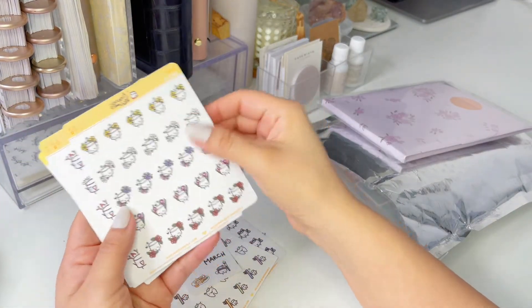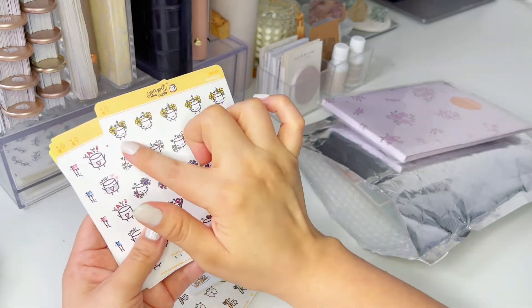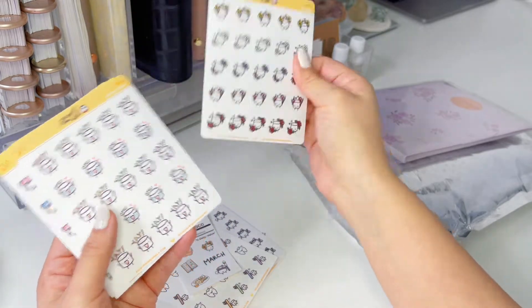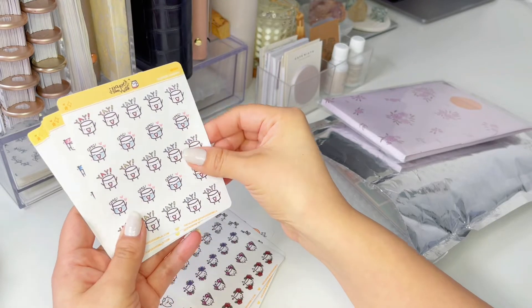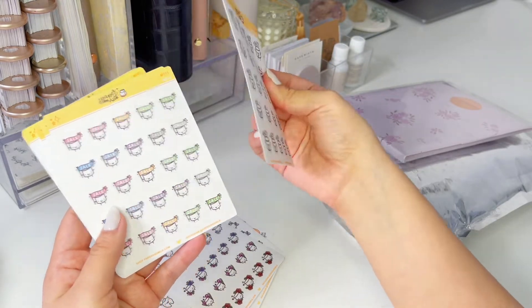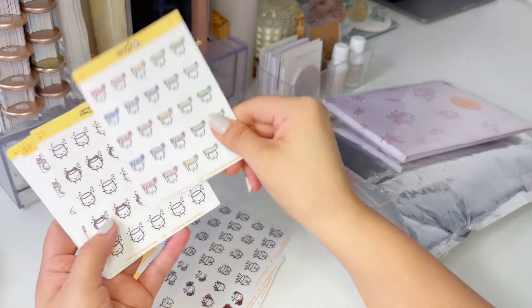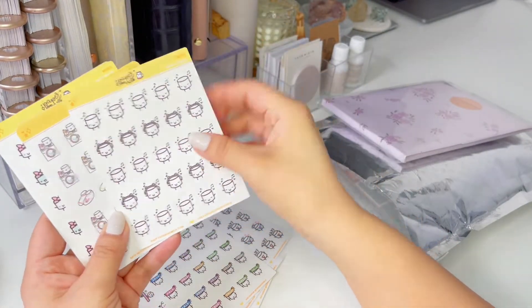And these are these cute little spring ones — I think these are new. They're called Blooms. They're super adorable, I love them. And these are little OMG, yay, happy stickers. Oh my god, they're so cute. I love these. Sale — I love that. Music, because I'm always listening to music when I'm planning.